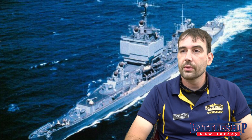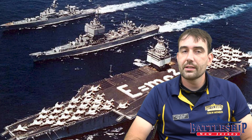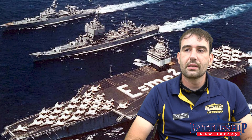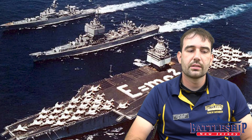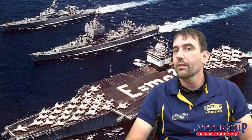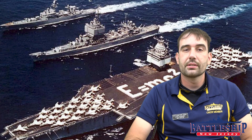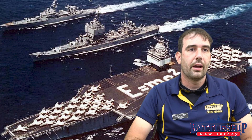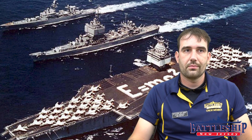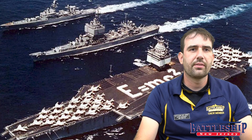In 1963, she participated in Operation Sea Orbit along with the nuclear-powered USS Bainbridge and the nuclear-powered carrier Enterprise. Those three ships did something very similar to the Great White Fleet's voyage in sailing around the world, demonstrating the power projection of the U.S. Navy — particularly through nuclear-powered vessels — which were able to stay at sea for over a month, traveling tens of thousands of miles at an average speed of about 25 knots.